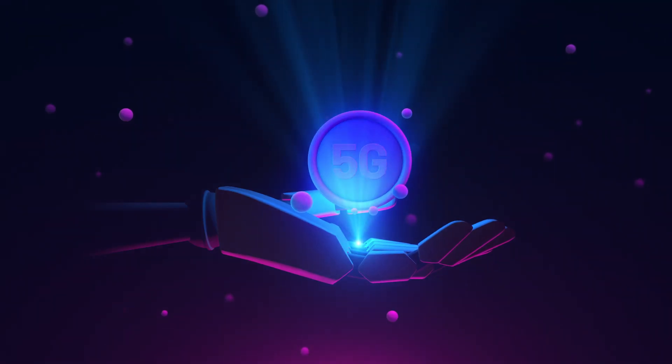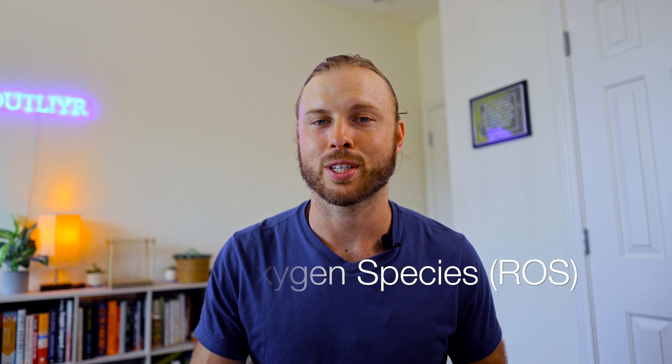But where it really shines is in extreme environments — when exposed to radiation, when exposed to non-native non-ionizing radiation such as Wi-Fi or 5G, or really whenever your body produces more reactive oxygen species (ROS), such as post-TBI.